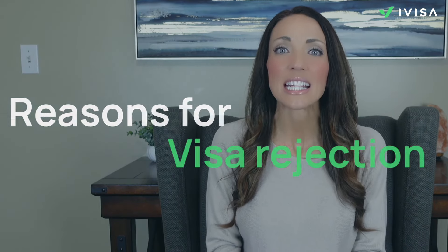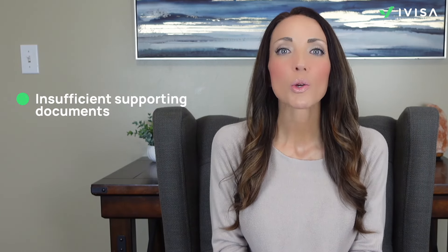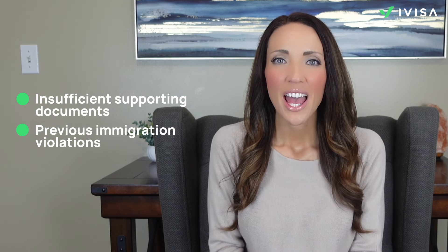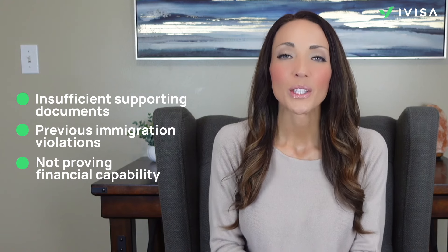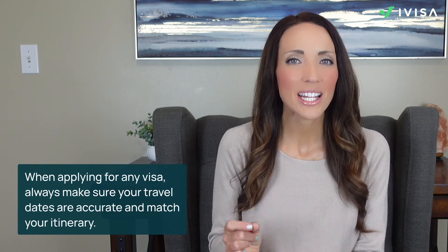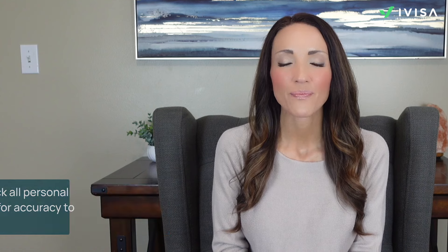One primary cause of visa rejection is insufficient supporting documents — ensure all required documents are submitted accurately to avoid delays. Previous immigration violations can also harm your chances of approval. Financial capability is another crucial factor; you need to demonstrate that you can cover your expenses during your stay with sufficient proof of funds. When applying for any visa, always make sure your travel dates are accurate and match your itinerary, and double-check all personal information for accuracy. If you encounter any issues during the application process, it's advisable to reach out to the support team or use reliable visa assistance services like iVisa.